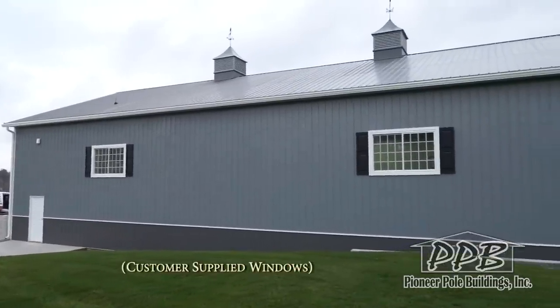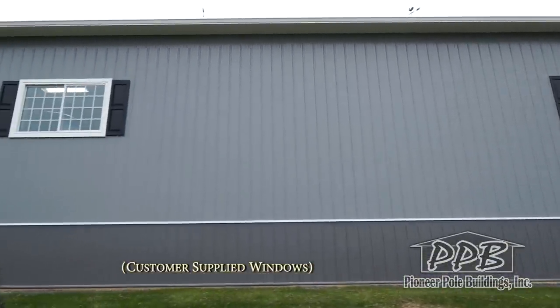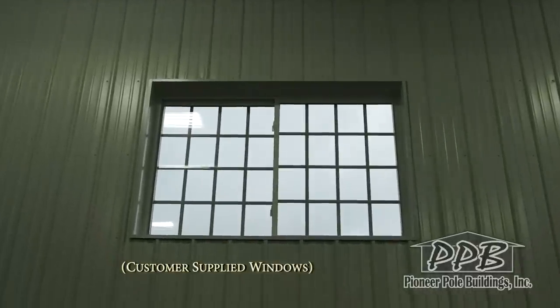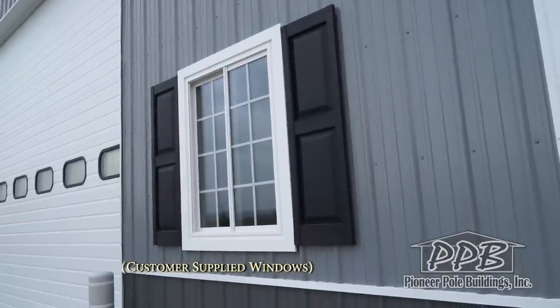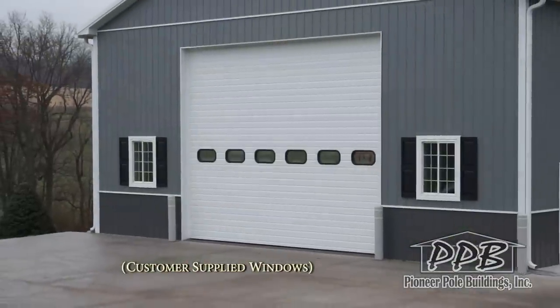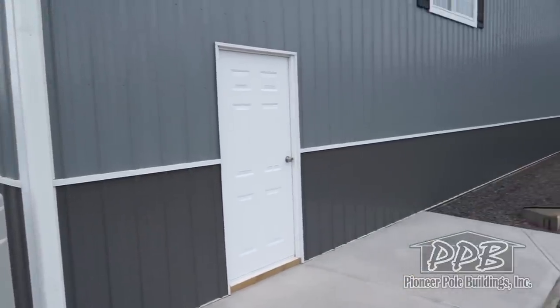There are four 6-foot wide by 4-foot high windows on both eaves, and two 3-foot wide by 4-foot high windows on the front gable. There is one 3-foot 6-panel insulated entry door.